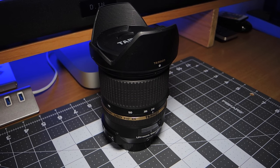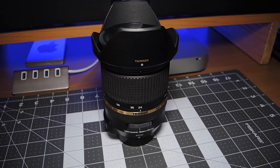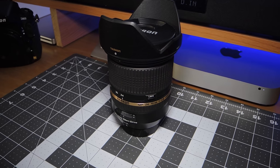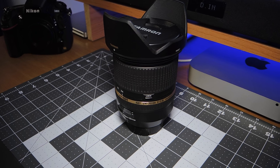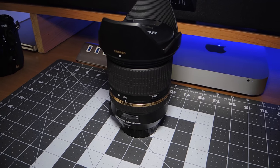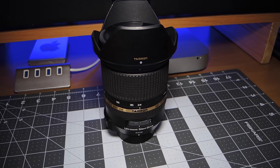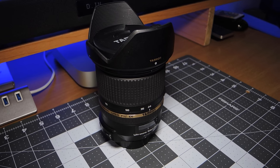My go-to lens is a Tamron 24-70 2.8. I originally looked at buying the Nikon 24-70 2.8, but it didn't have image stabilization. I didn't think it was a huge deal, but I'm really glad I made this choice instead of buying the Nikon. Although the Nikon has been considered the Holy Grail of 24-70s for quite a while, a lot of reviews ranked the Tamron as good as the Nikon, so I can't complain. It's just a great lens.